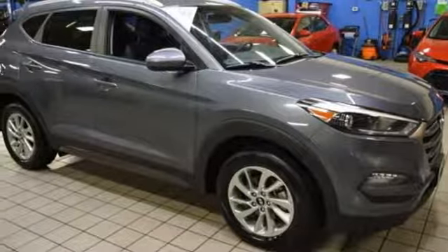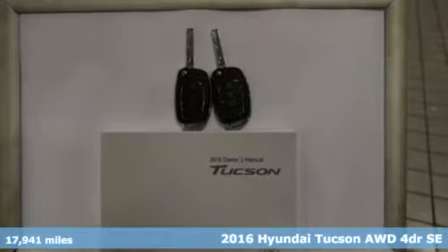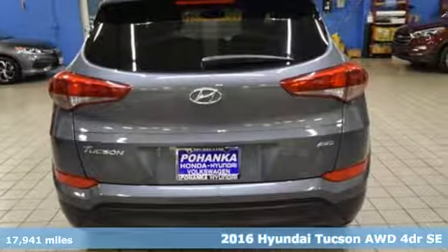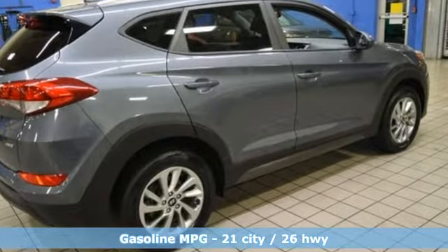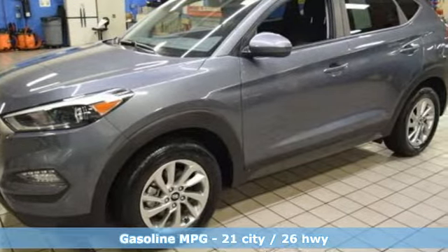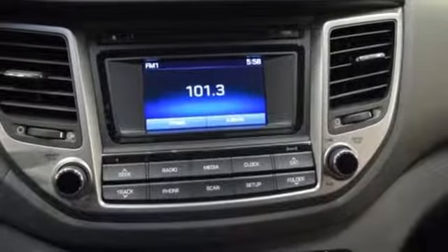It's a 2016 Hyundai Tucson, built with an eye toward fuel economy and a right foot toward performance, and it comes with all the amenities you need: streaming audio, wireless phone connectivity, manual tilting steering column, auto dimming rearview mirror, 12-volt power outlets, and manual telescoping steering column.